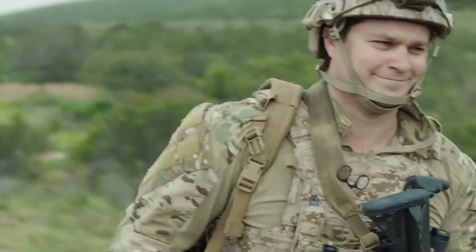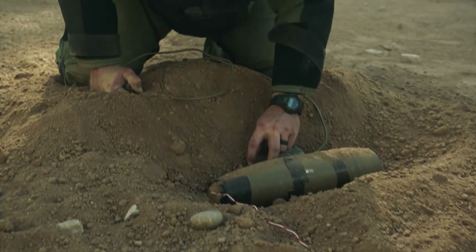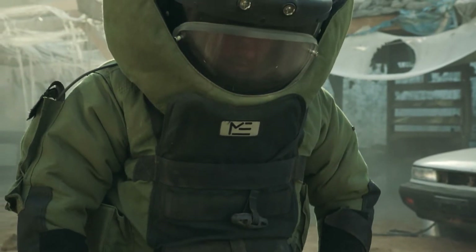In EOD, there's never a black and white answer. It's always what's going to be the safest, what's going to be the best, because this is an inherently risky job.